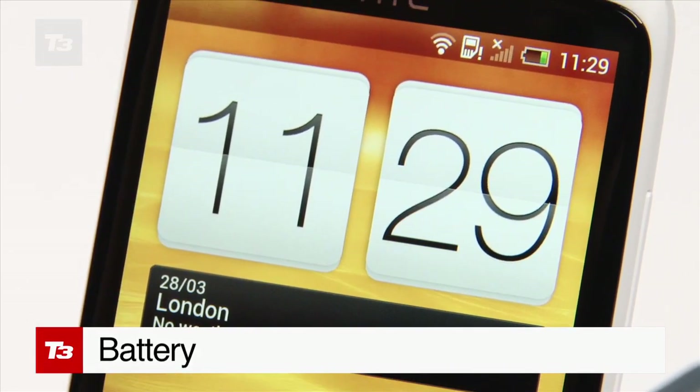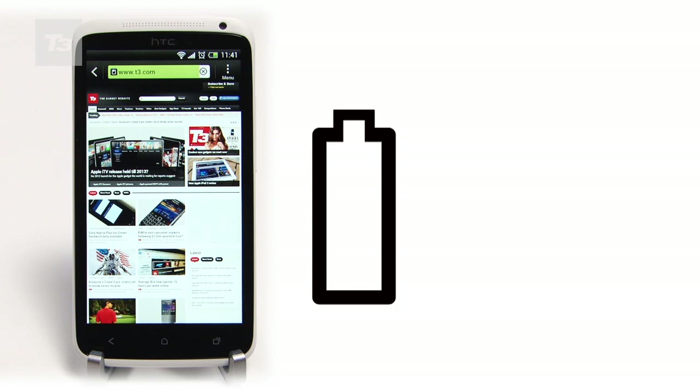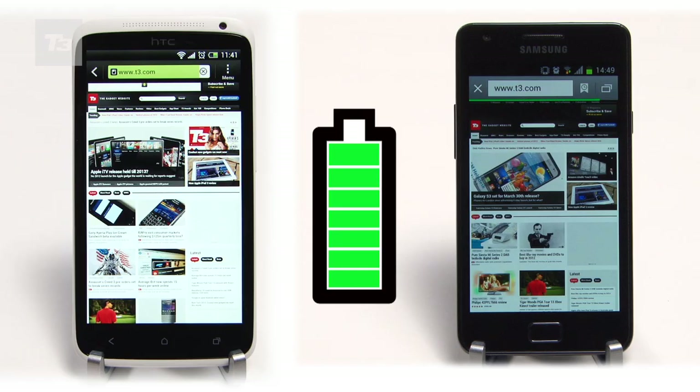Battery life hasn't always been HTC's strongest suit, but the One X rights that. It gives a good 12 hours of power usage, making it to its nightly recharge with few alarms. It's a similar story with the Galaxy S2, so we'll have to call this one a draw.